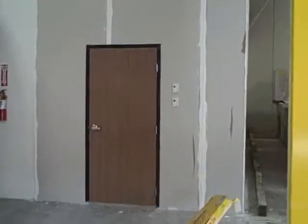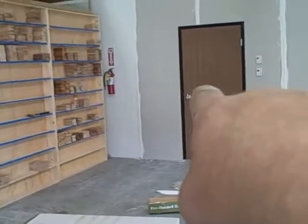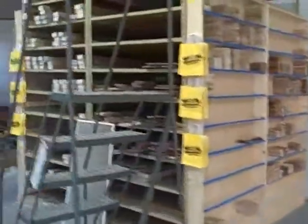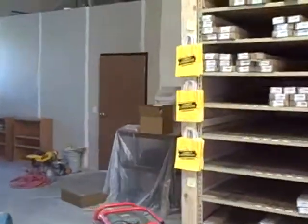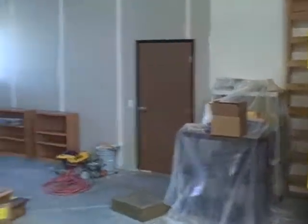This is Palm Desert Vinyl. We got a door here to the right of the warehouse. Come around these racks. We got another door entering the showroom right here to the left of the warehouse.